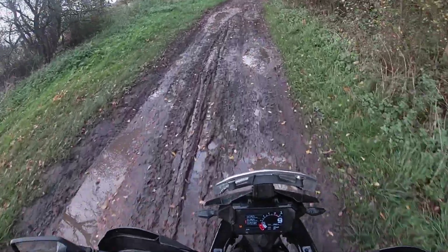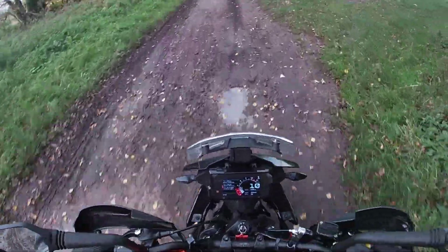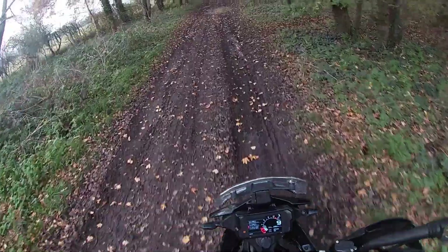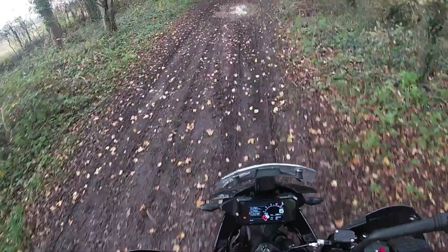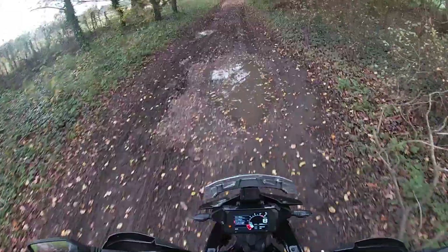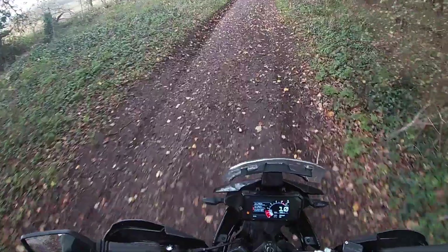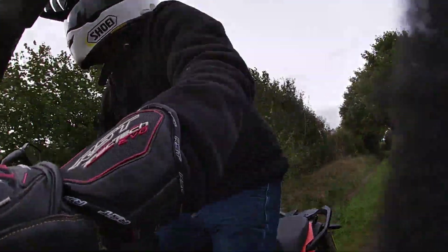First impressions: these tyres are actually quite good. Continental TKC 70s I think is what they're called. They're actually alright. They are basically road rubber. So let's have a closer look at the little 390.